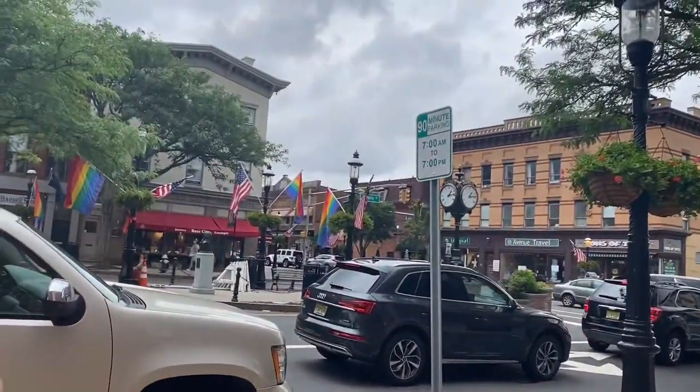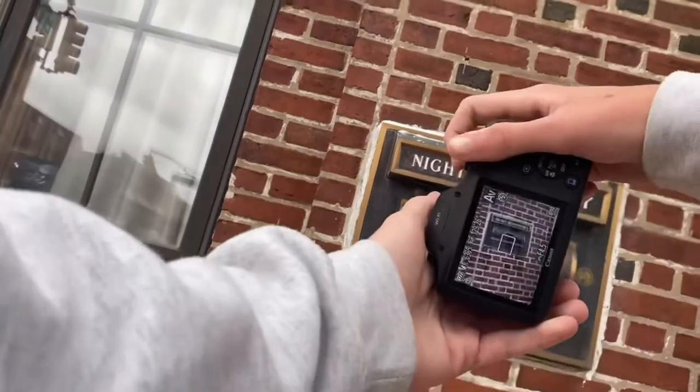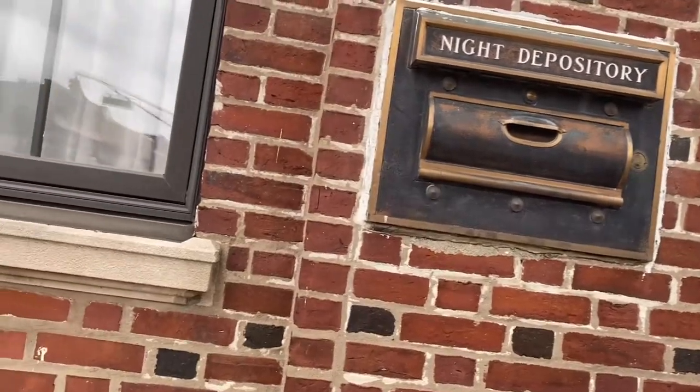Okay, where should we go next? Tell me what this is because I don't know what it is. Oh cool, for a bank! If you have a local business and you have a ton of cash at the end of the day and the bank's closed, you put it in there and get it to the bank. Genius.